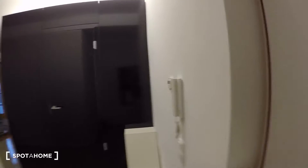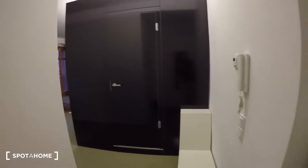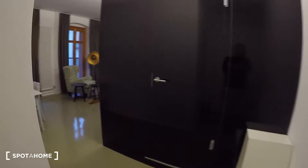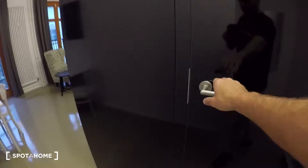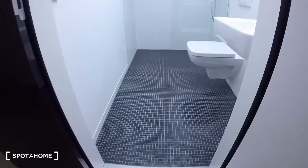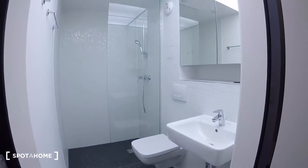I'm going to show you now a totally equipped studio. We are in the entrance right here, and from here you have access to the studio. Let's first have a look at the bathroom, which is right here.